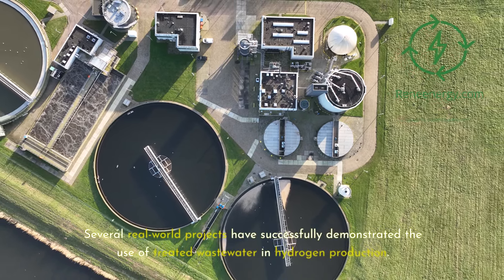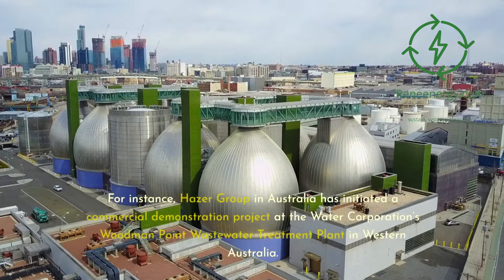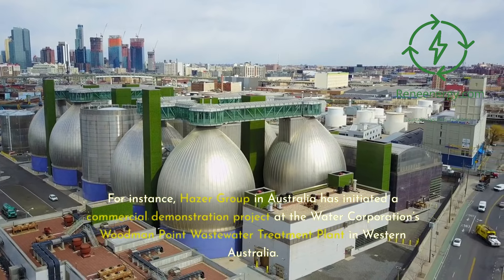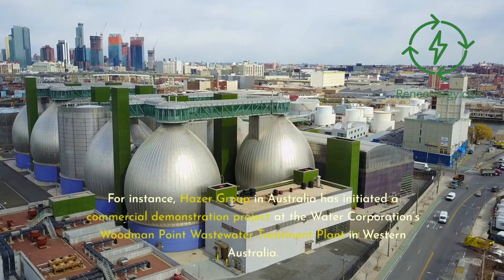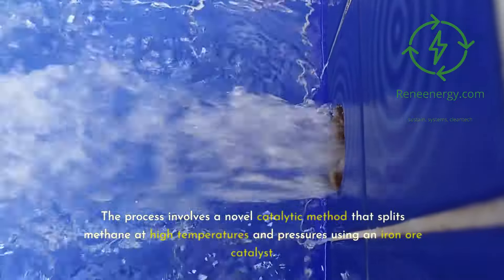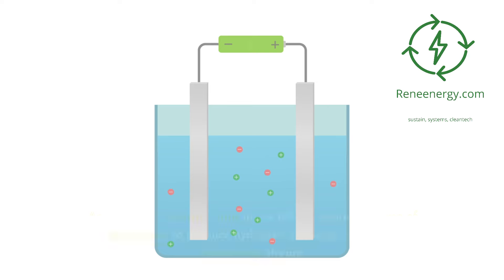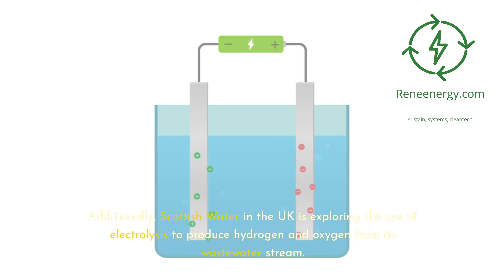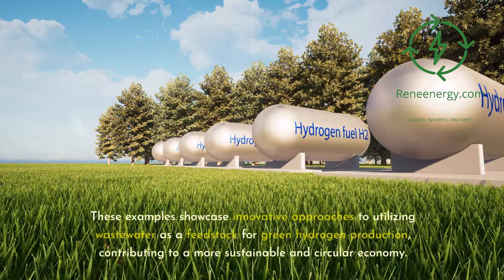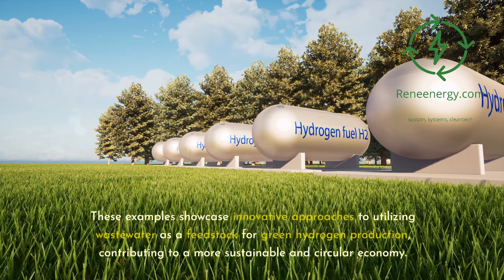Several real-world projects have successfully demonstrated the use of treated wastewater in hydrogen production. HAZER Group in Australia has initiated a commercial demonstration project at the Water Corporation's Woodman Point Wastewater Treatment Plant in Western Australia. This project uses biogas produced during water treatment to produce hydrogen and graphite, via a novel catalytic method that splits methane at high temperatures and pressures using an iron ore catalyst. Additionally, Scottish Water in the UK is exploring the use of electrolysis to produce hydrogen and oxygen from its wastewater stream.